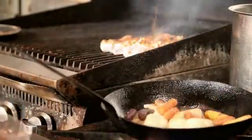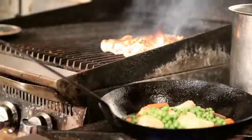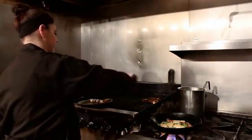Next we'll add in our roasted heirloom baby carrots and English peas. Now that we've had our chicken marked off on the grill, we're going to throw it in the oven and let it finish cooking.